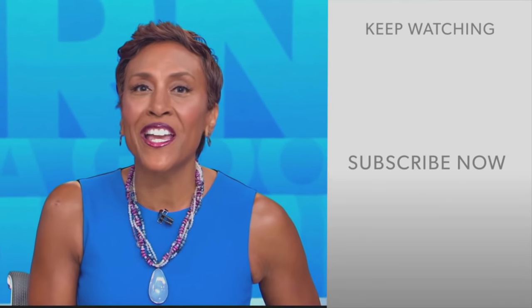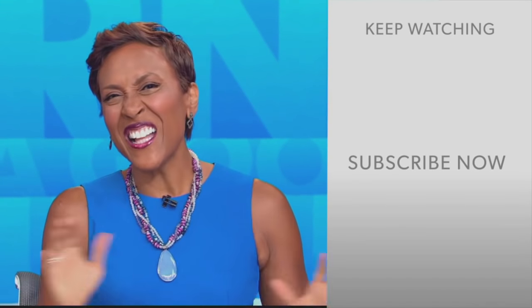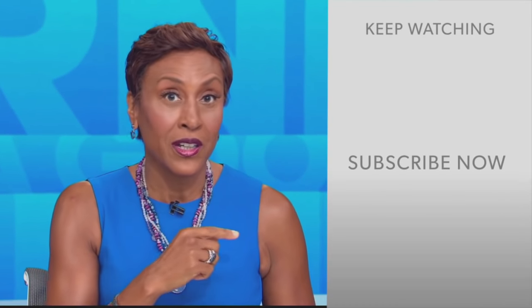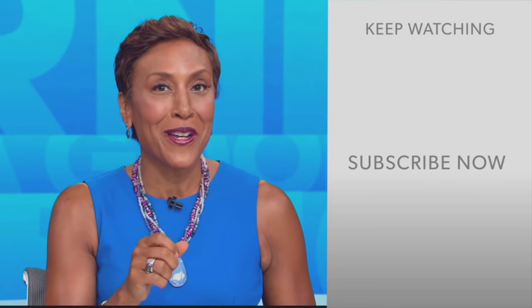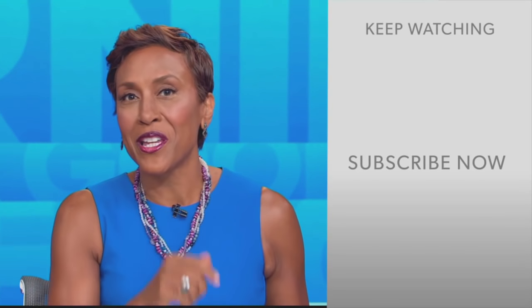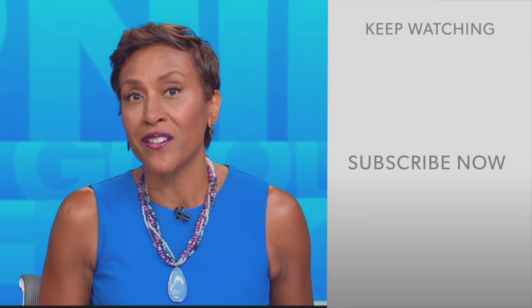Robin Roberts here. Thanks for checking out our YouTube channel — lots of great stuff here. Go ahead and click the subscribe button to get more awesome videos and content from GMA every day, anytime. We thank you for watching, and we'll see you in the morning on GMA.